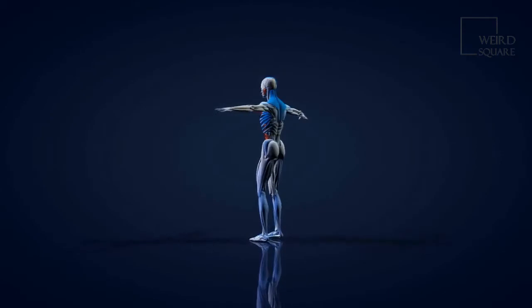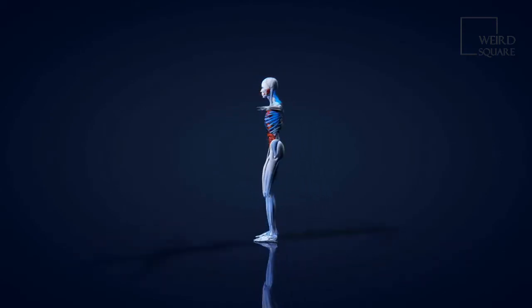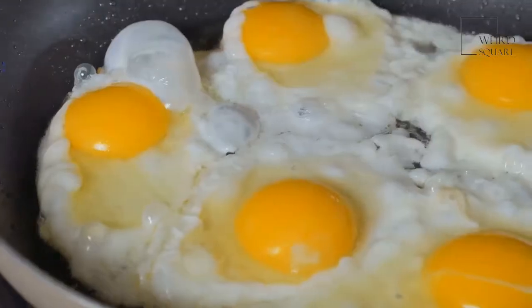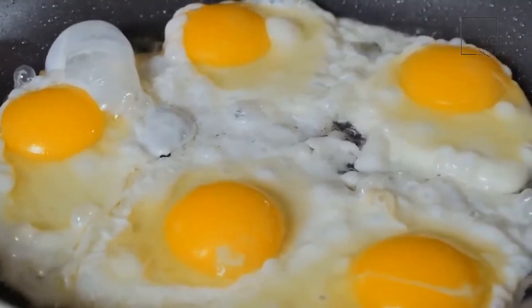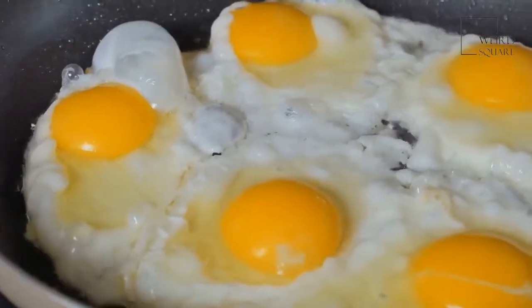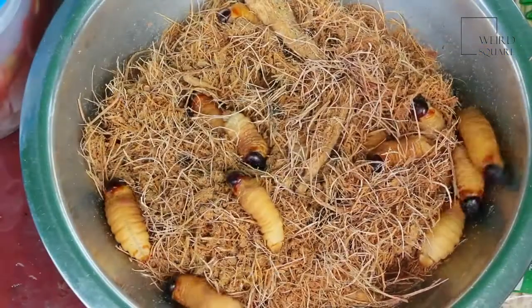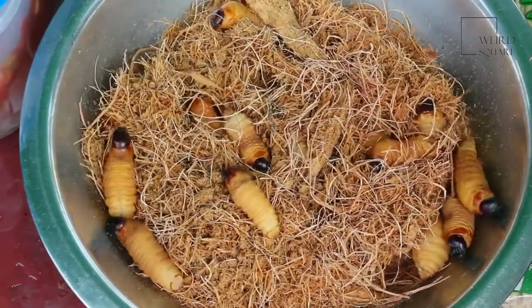Most species of barnacles are hermaphroditic, which means that they have both male and female reproductive organs. Although it is possible for barnacles to self-fertilize their eggs, it seems to be very rare, so the eggs produced by one barnacle are usually fertilized by another barnacle. It takes more than six months for the barnacle larva to start developing into the hardier adult barnacles.